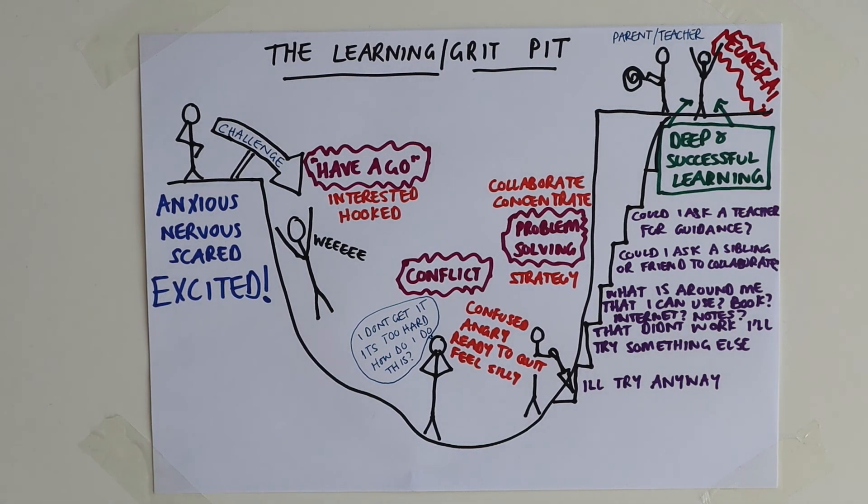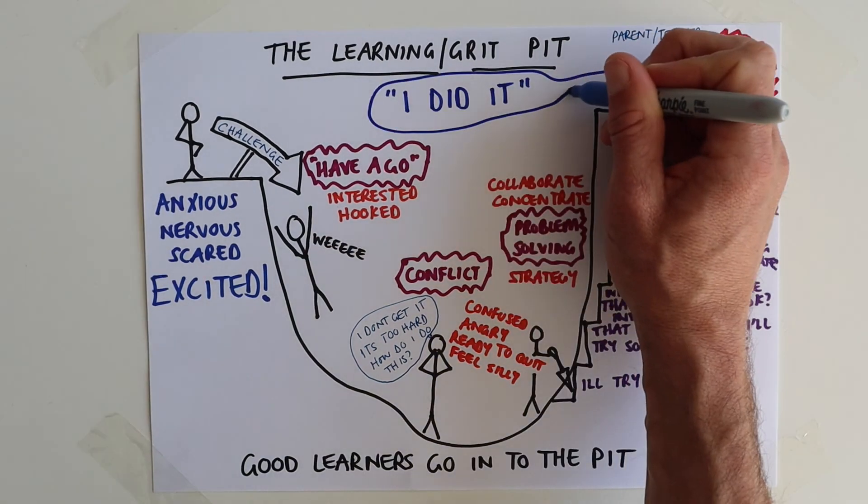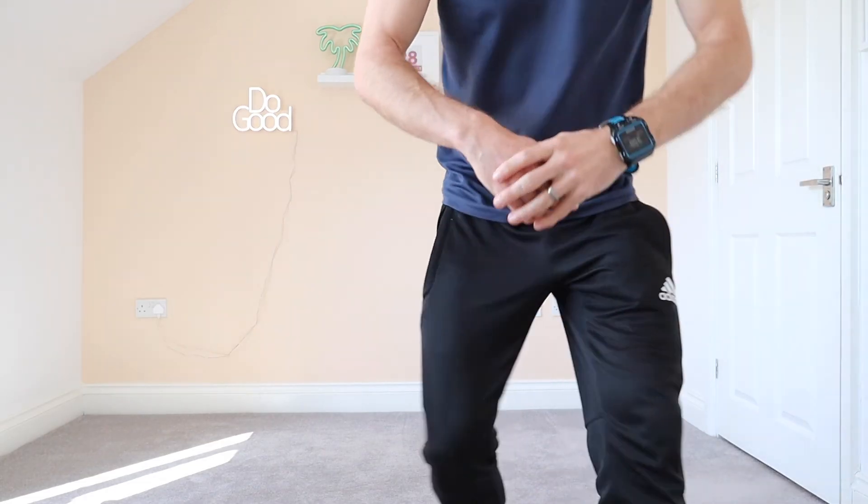Why is a parent or teacher standing at the top with a rope? That's just in case — you probably don't need them, but they're there to pull you out if needed. But you got all the way there yourself because you had a go in the first place. Remember: good learners always go into the pit. Alright, we're back in the room — don't judge me on what I'm wearing, and you'll be very thankful it's not smell-o-vision because I've already done two workouts today.